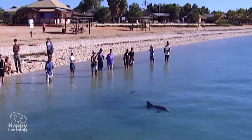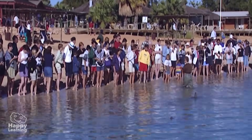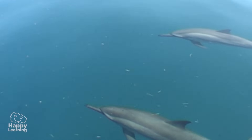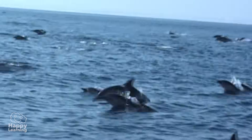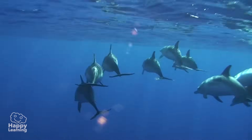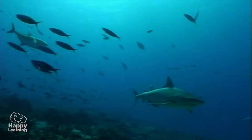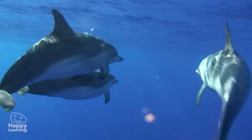Dolphins are not scared of humans, and when they encounter them, they are very friendly. They are really playful and curious animals. Dolphins tend to live in a group and are extremely intelligent. As they are together in a group, they help each other by defending off sharks and orcas, by butting them with their strong beak.